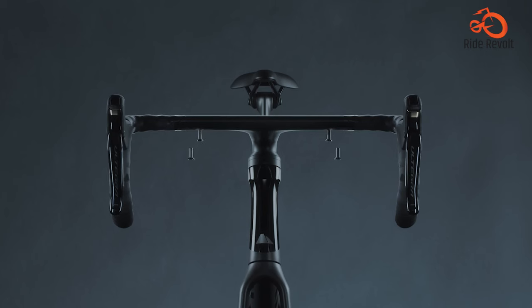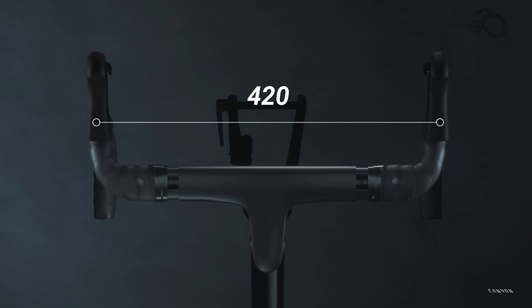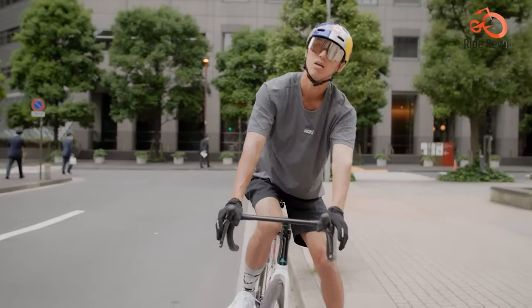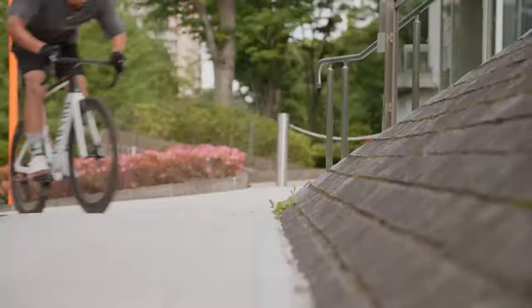Another highlight is the hassle-free adjustability. Canyon allows you to fine-tune both handlebar width and stack height without the need for complicated cable changes, frame modifications, or component swaps. This is a game-changer for cyclists who like to dial in their perfect fit.